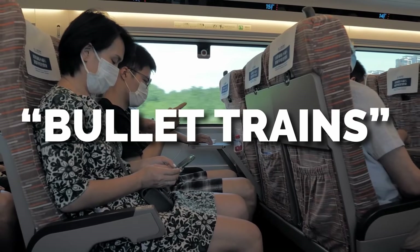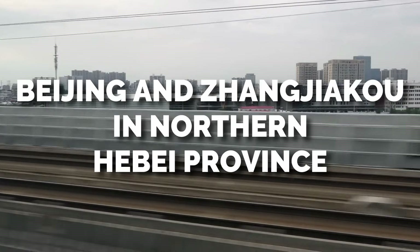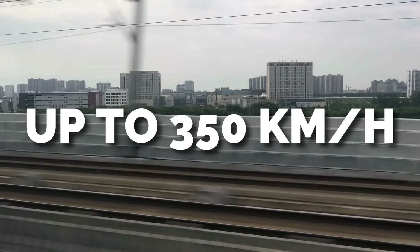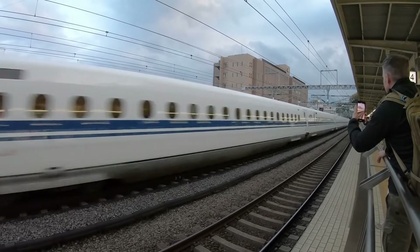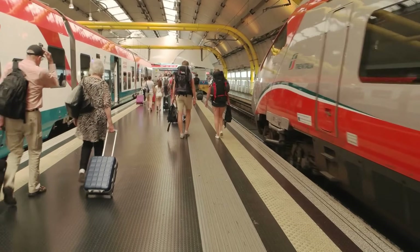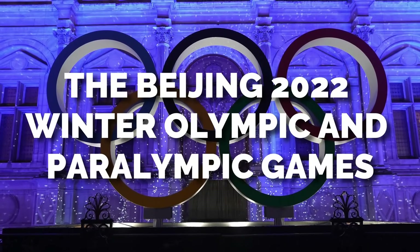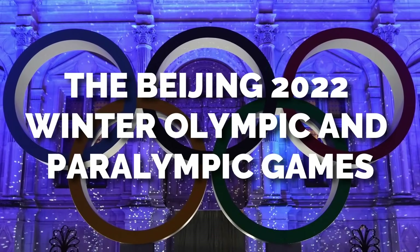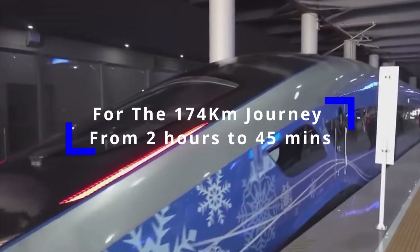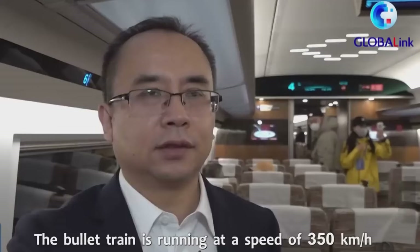The driverless bullet trains connecting Beijing and Zhangjiakou in northern China are able to hit speeds up to 350 kilometers per hour, making them the world's quickest autonomous trains. The brand-new route, opened in December 2019 and deployed for the Beijing 2022 Winter Olympic and Paralympic Games, has lowered travel times for the 174-kilometer journey from two hours to 45 minutes.